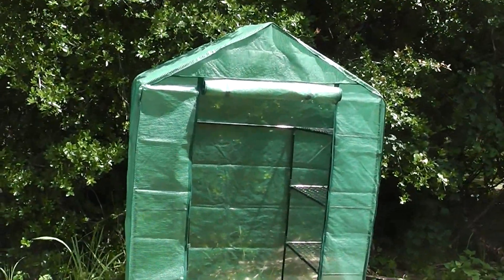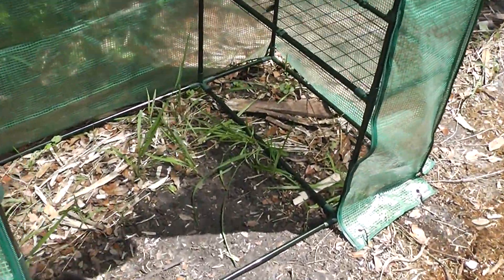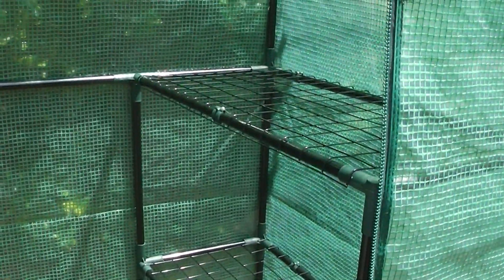I've got the door rolled up and you can see in here. I need to throw some mulch down there and pull those grass weeds up.